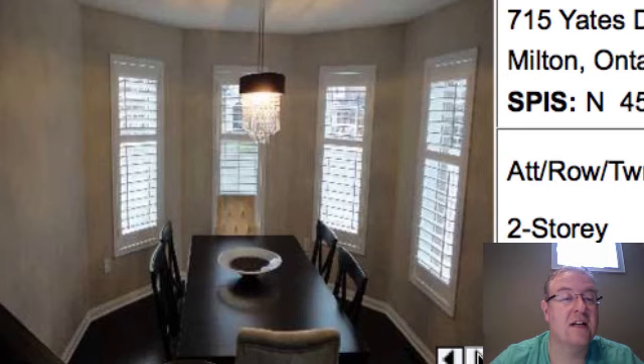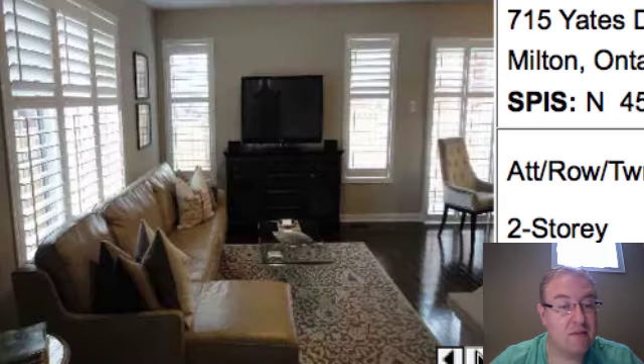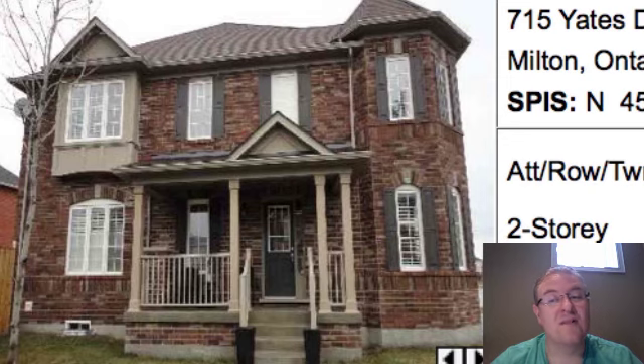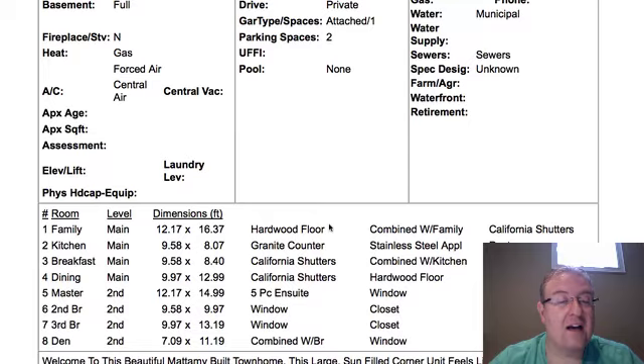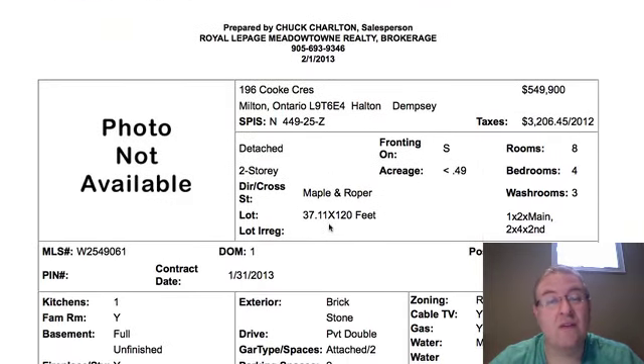Yates is at $434,900. It's a Westgate corner, 1,717 square feet. You can see they've upgraded the countertops, looks like a gas range, California shutters, and a pretty popular layout. They tend to sell for good money, and it's got a nice elevation on the outside. $434,900 is higher than most of the comparables would indicate — most of them are selling in the sort of $410,000 to $420,000 range.